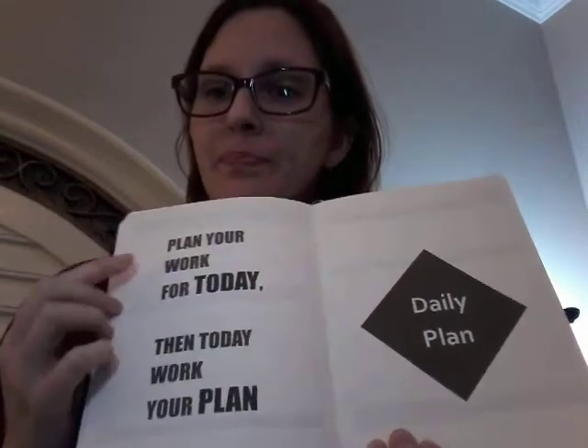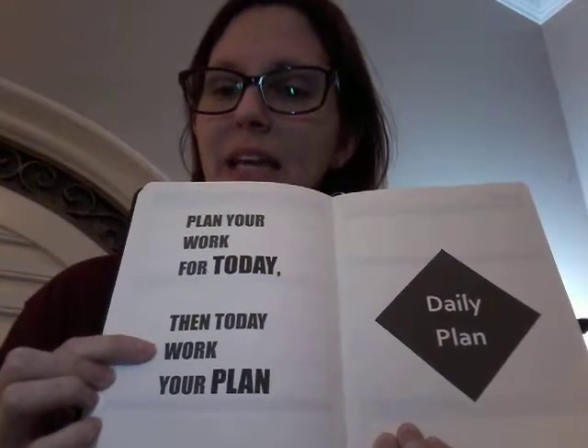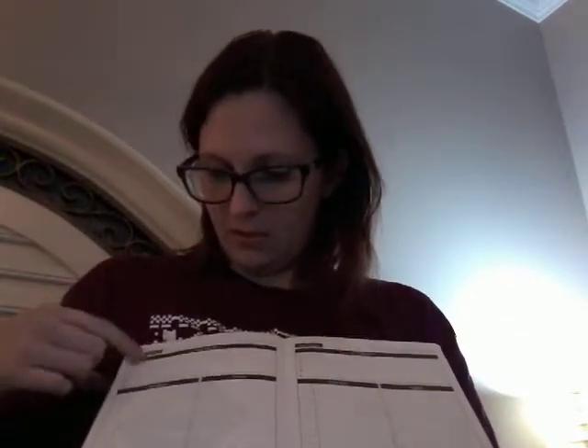Daily plan — 'Plan your work for today, then today work your plan.' In the daily section you've got your day and your date with these little squares: Sunday, Monday, Tuesday, Wednesday, Thursday, Friday, Saturday. Plan ahead with your schedule — if you've got meetings or things that need to happen at certain times, put them here. Notes. Review of the day.